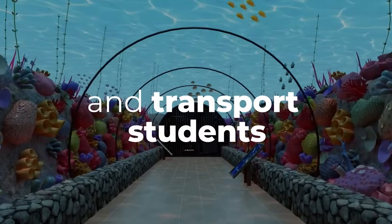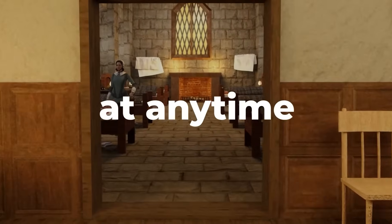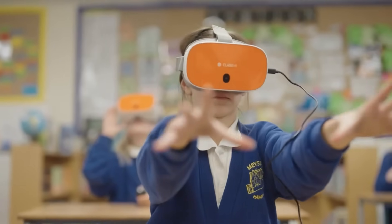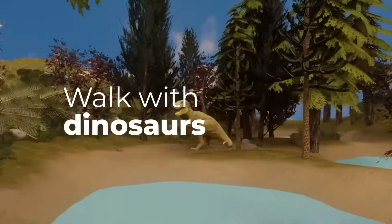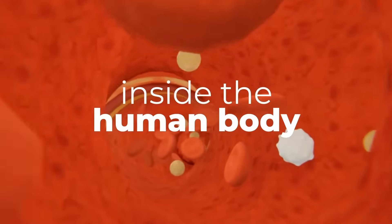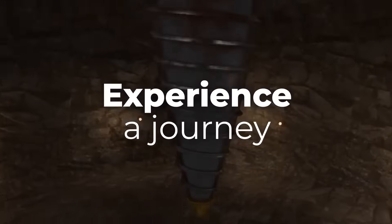With ClassVR, you can capture the imagination and transport students anywhere, at any time. Students can walk with dinosaurs, dive deep inside the human body, or experience a journey to the middle of the earth.